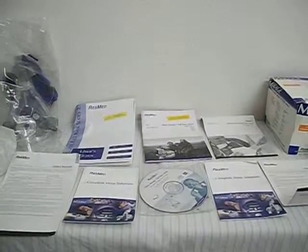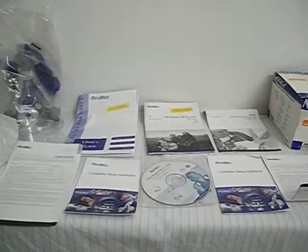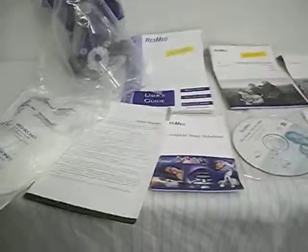Here is the Mirage face mask system — the full face mask that we have up for sale on Craigslist. As you can see, the actual face mask is here. It has not been used; it is still within the protective plastic. Out on the table are all of the different items that come along in the box.